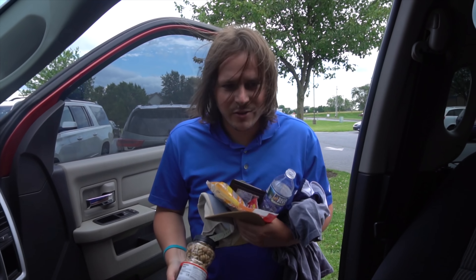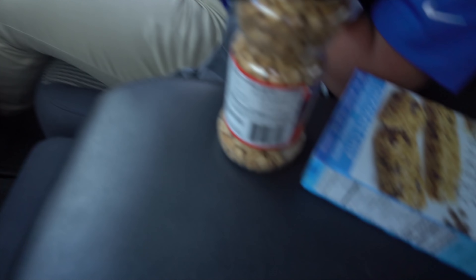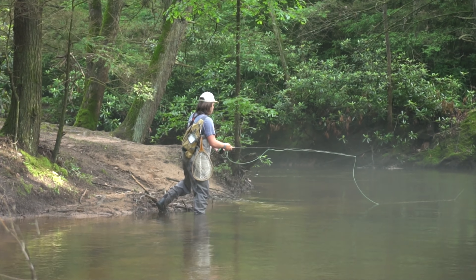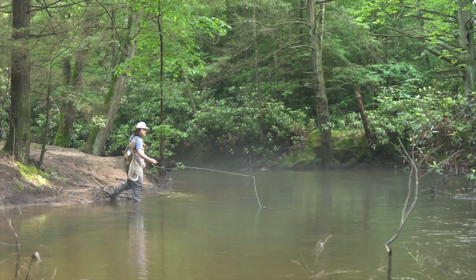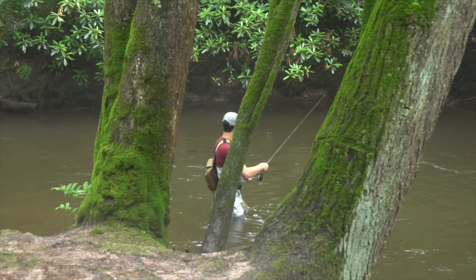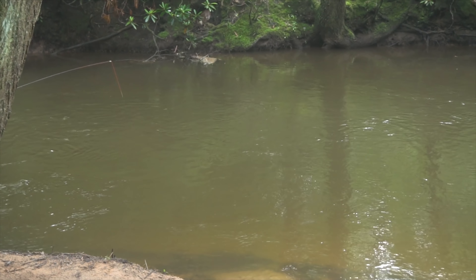Oh yeah, here we go! Shout out to Chad for checking out that creek for us. We made it here to the spot — myself, Dan, and Chad. Chad's got four fish on the board already before me and Dan got here. We got some real nice water out here.